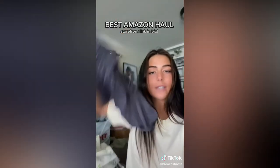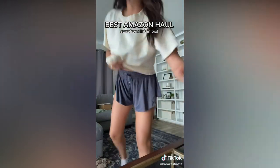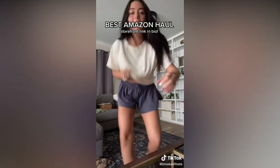Next I found these shorts that look like those Lulu Lemon or similar flowy shorts — I don't even know what they're called. But for real, these are amazing and so flowy and comfy.